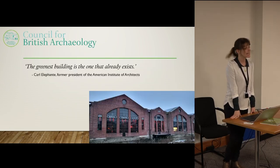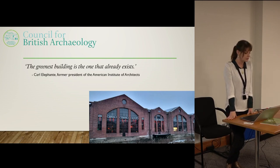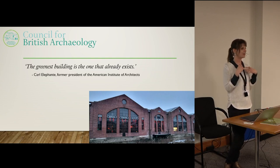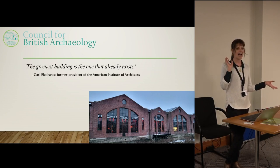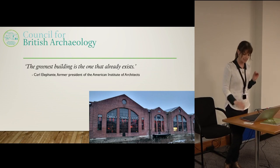The title of my presentation comes from a quote from the former president of the American Institute of Architects, who said that the greenest building is the one that already exists. That runs counter to what a lot of people think about historic buildings — they think they're very drafty.